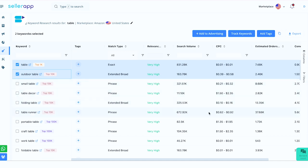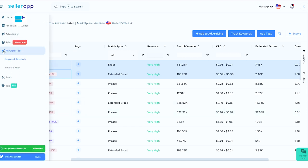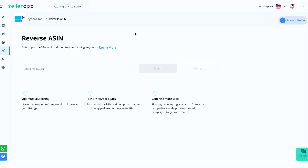Many Amazon sellers have this problem: whenever a customer searches for a keyword relevant to their product, the competitor's listing appears at the top. This is frustrating because after putting in so many efforts, your competitors are ranking at the top of Amazon search. Imagine how useful it would be if you could understand the keyword strategies of your competitors and accordingly incorporate them into your listings — and that is where the reverse ASIN tool comes into picture.